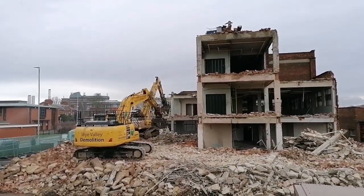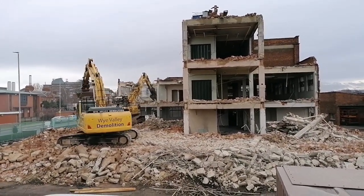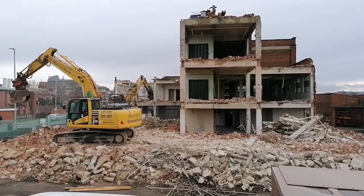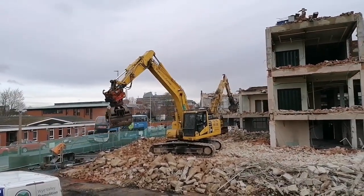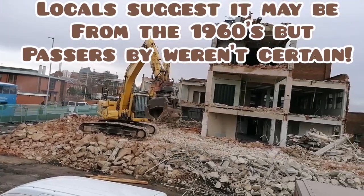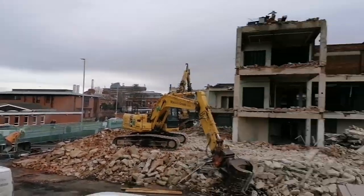I'm looking at an old building here. Looks like quite a nice old building, although I'm not sure how old it was. Going back possibly to the 30s, although I'm not sure. There's a main bus route here as well.